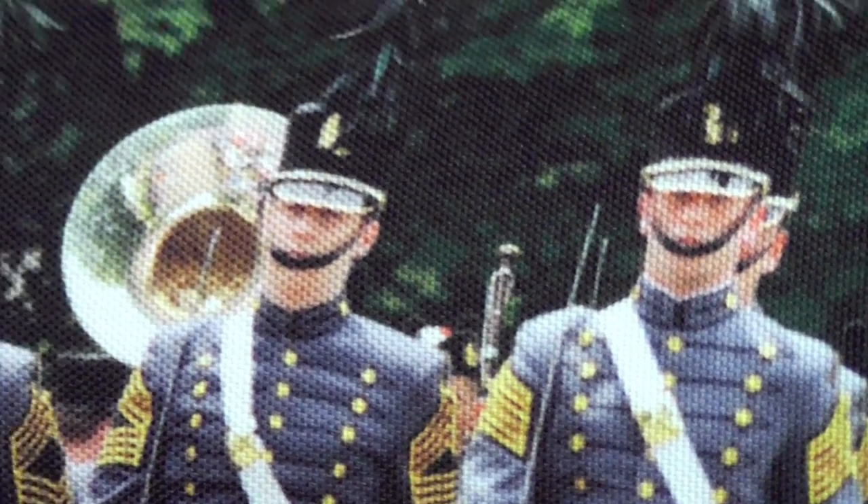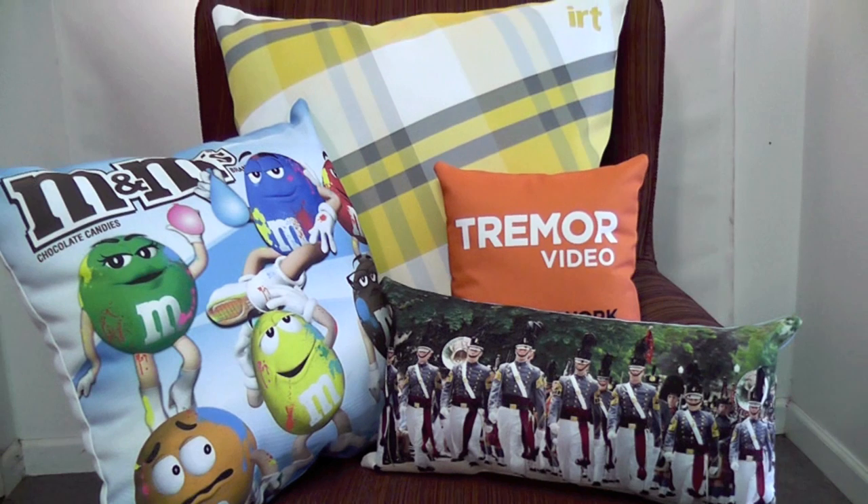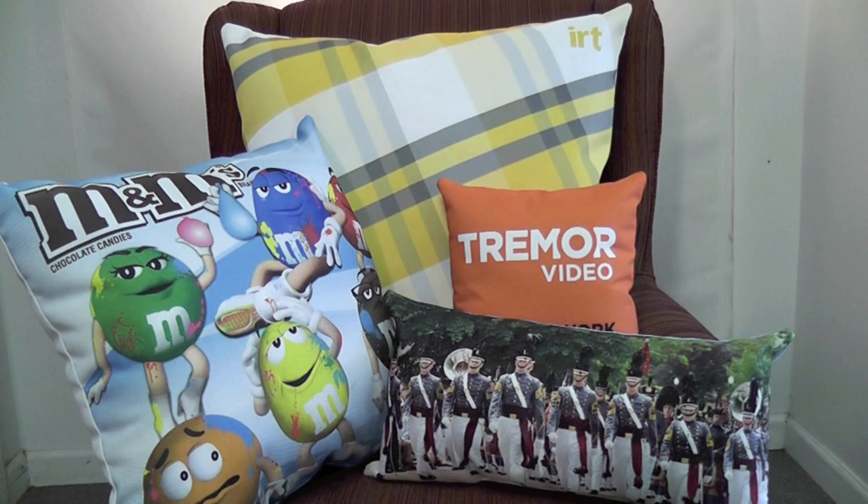First, with full color full bleed graphics — as we print the fabric before it's sewn — it allows a huge copy area to maximize their branding. Get creative with their art, or let us do this for you. It also allows us to offer custom shapes and sizes to make it uniquely theirs.